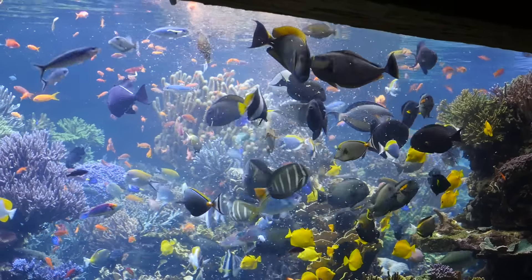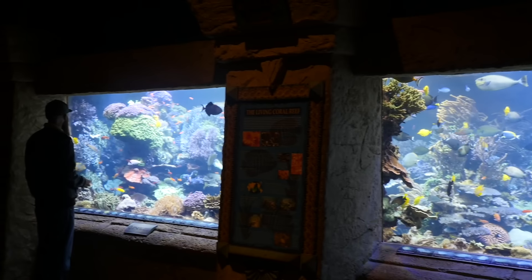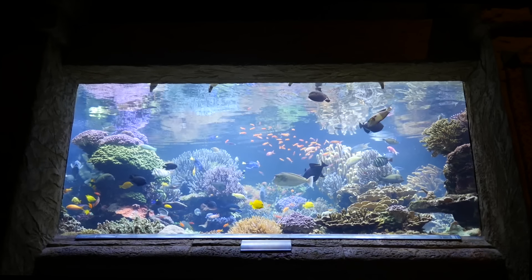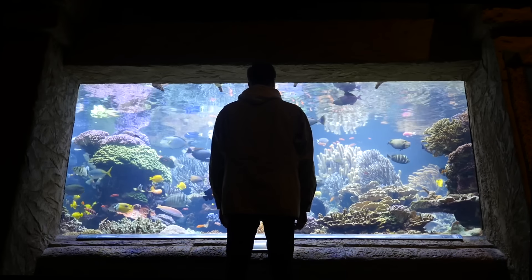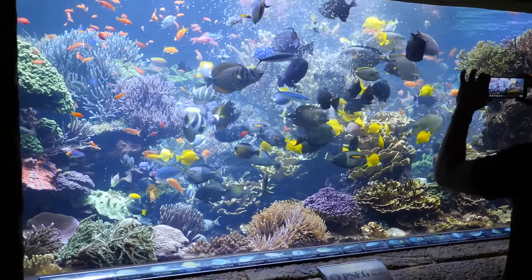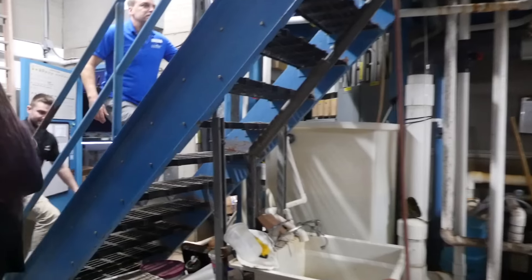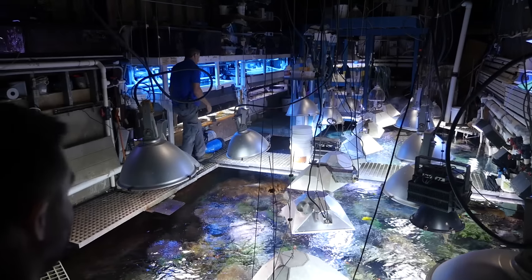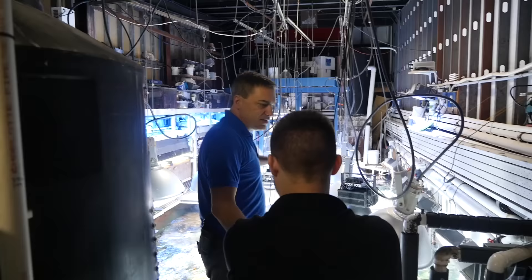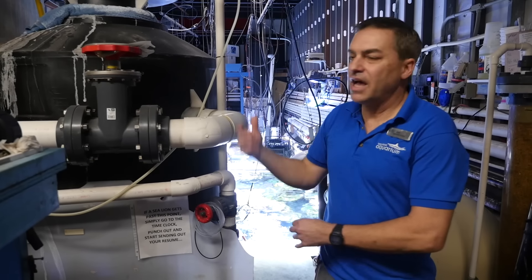The entire aquarium was extremely impressive. I'm a little biased because I loved their 20,000 gallon reef exhibit, which measured 30 feet long and is home to approximately 800 different types of fish and other marine life. We were very lucky to have Joe give us a behind-the-scenes look at how they operate this massive ecosystem. He said they pretty much follow all of the traditional methods of reef keeping, just on a much grander scale.